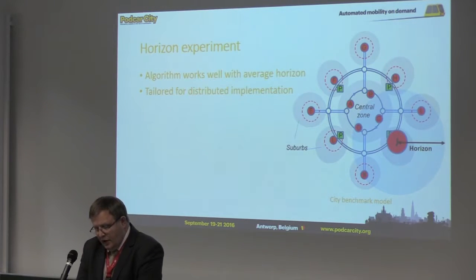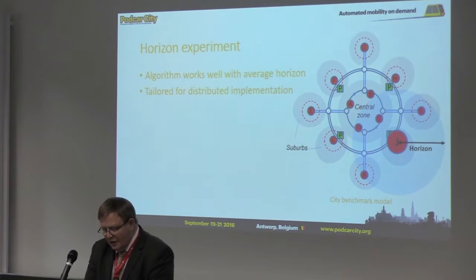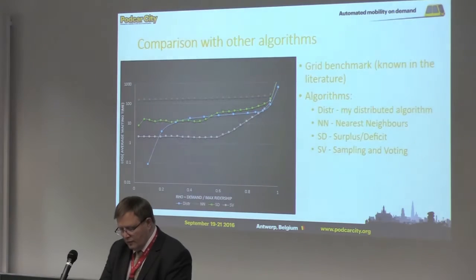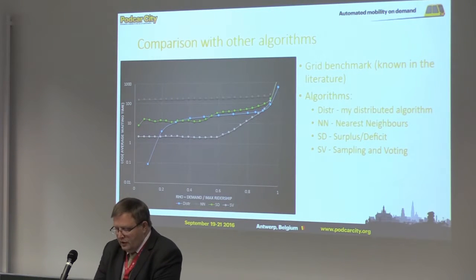In this slide you can see our benchmark model CT. An example of the horizon is shown for station J. The station controller at J has precise information about the status of four neighboring stations only. We performed experiments for a number of various horizon values. My algorithms work well with an average horizon, which means they are well suited for distributed implementation.